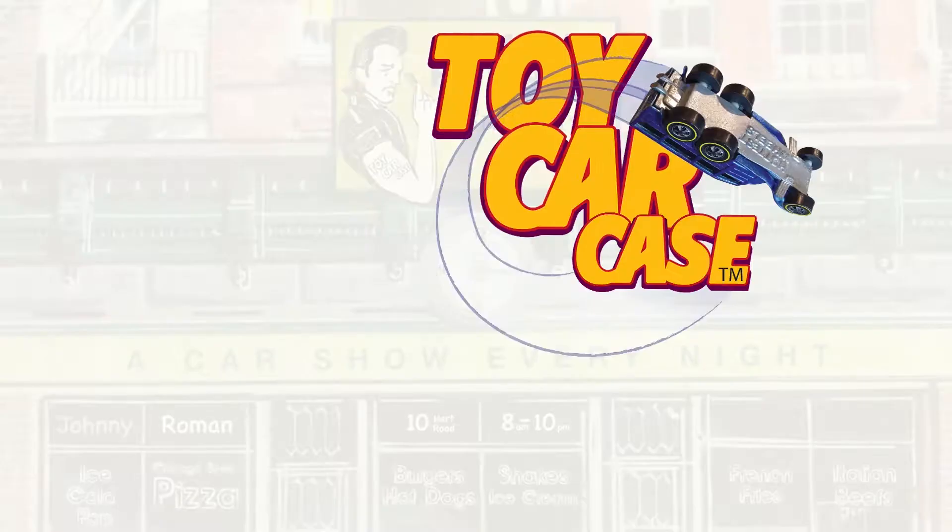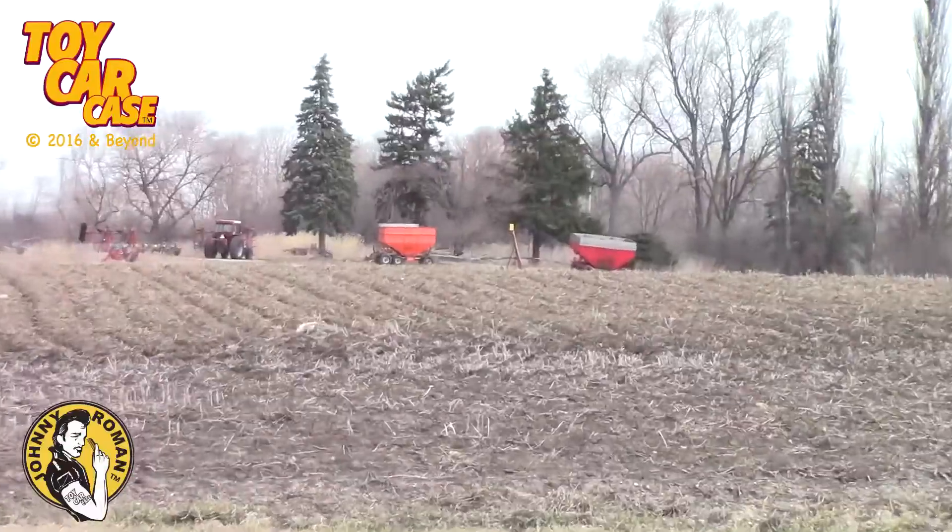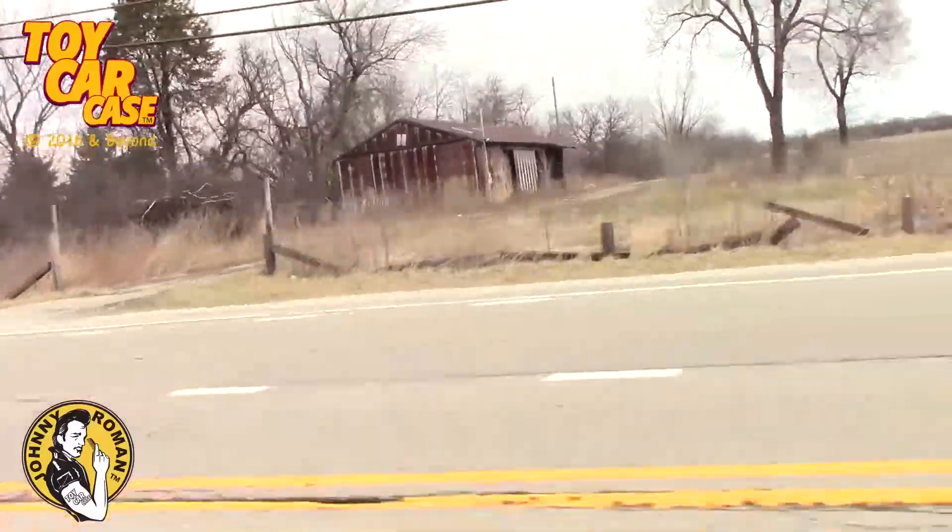It's a toy car case event at Johnny Roman's Supper Club. We're heading into the country looking for those barns.